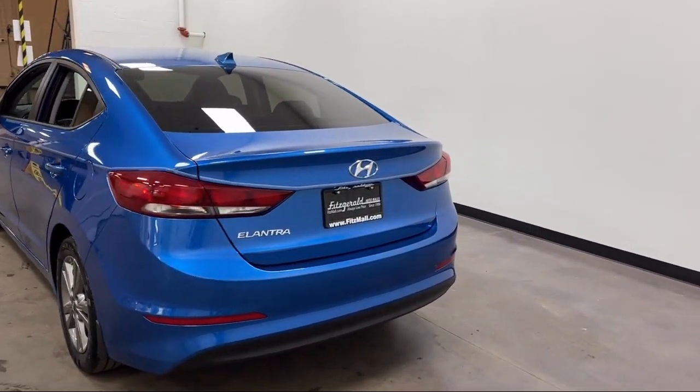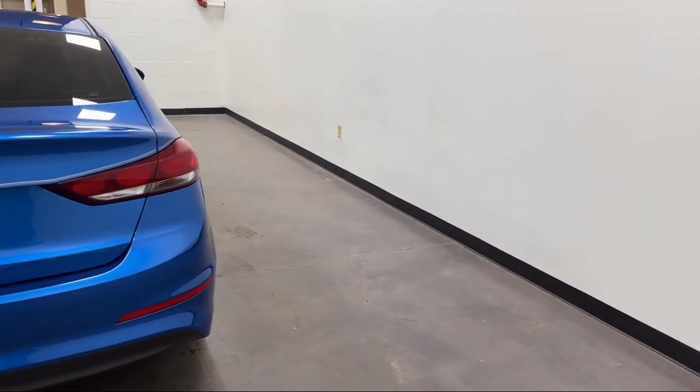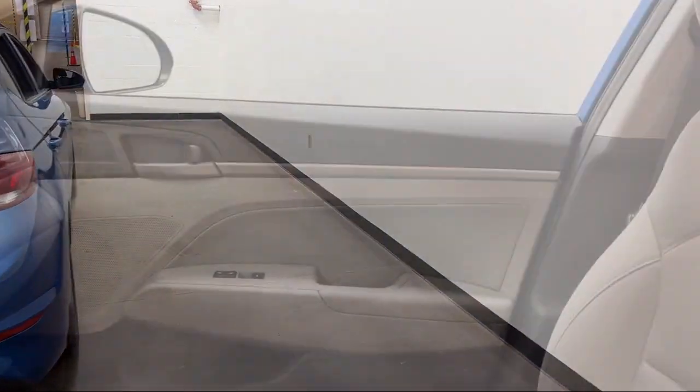Auxiliary audio input, front air conditioning with automatic climate control, smartphone integration, Apple CarPlay, and hill holder control.